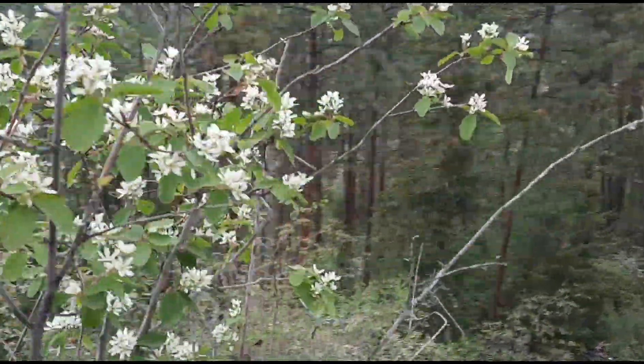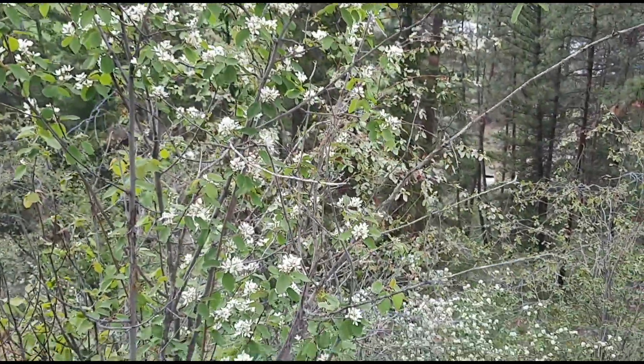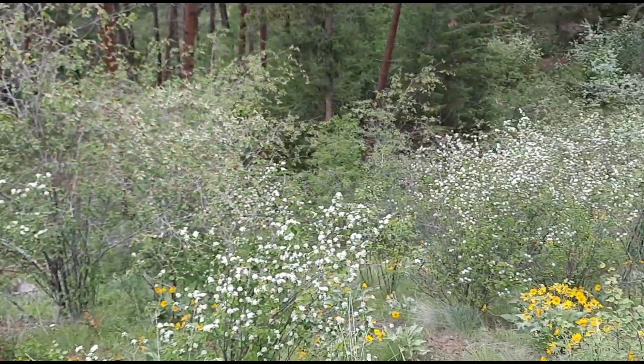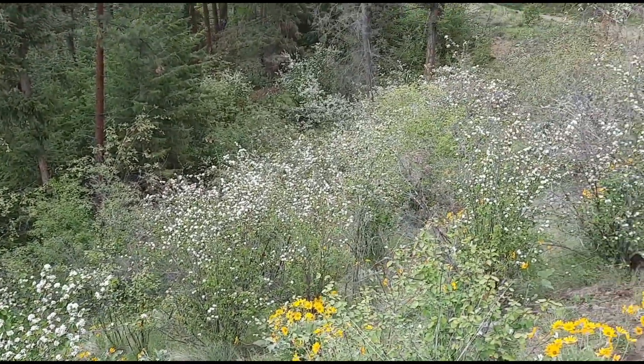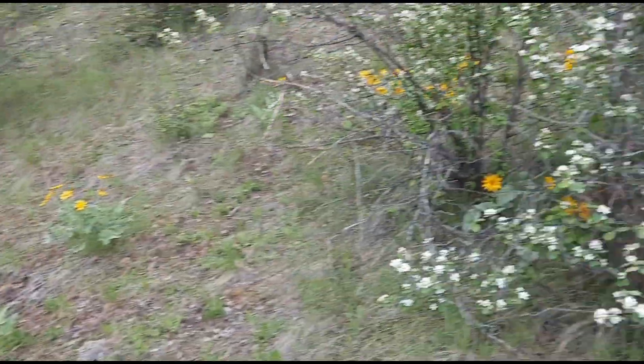So these white showy blossoms — make note of them and maybe come back later once the berries are ripe. It'll be a little while still for the Saskatoon berry, serviceberry, or Juneberry — Amelanchier species. If you like the video, please give it a thumbs up. Leaving comments boosts the video and tells YouTube that people are interested, so consider leaving a comment, and also consider subscribing. Thanks for watching.